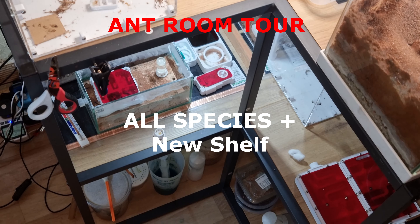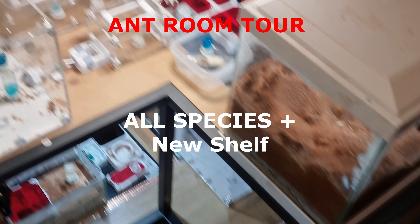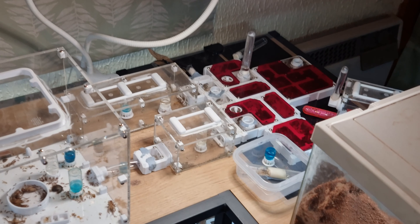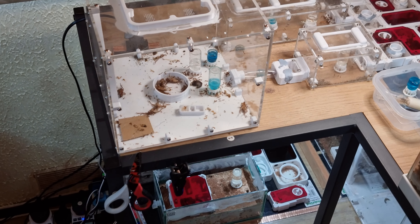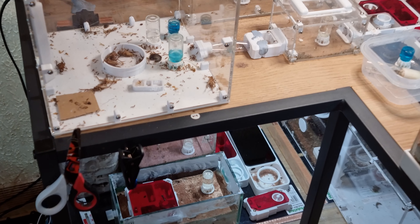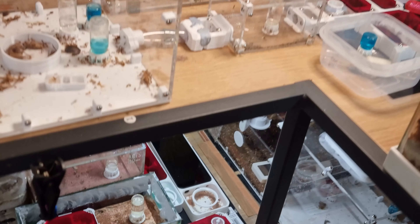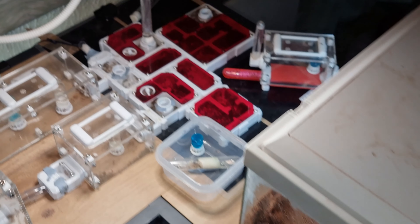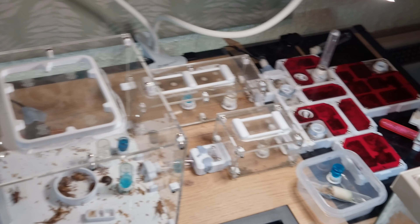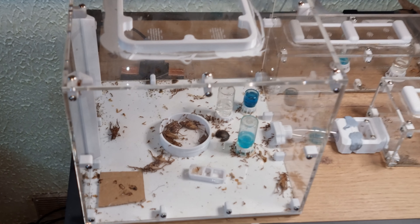Welcome to Anty Matters! Hello everyone. A special video today with all my ants in an ant room tour. Well, that's a bit of an exaggeration — I got a new shelf and have managed to compress them all down. More an ant shelf tour. I'm really happy with it though. I'll also cover the huge announcement from the end of the last video. If you haven't watched the last video and heard the announcement, it's probably time to do it now.